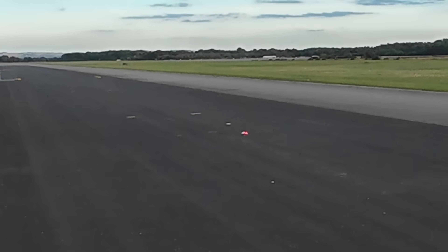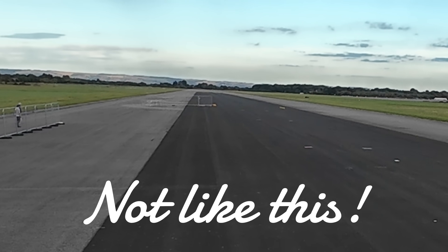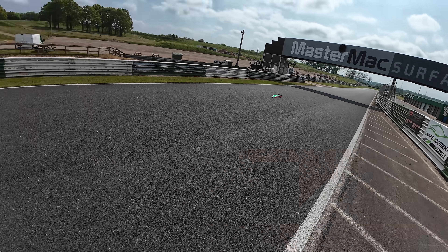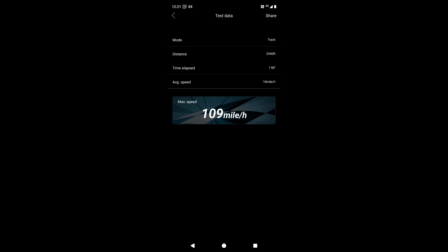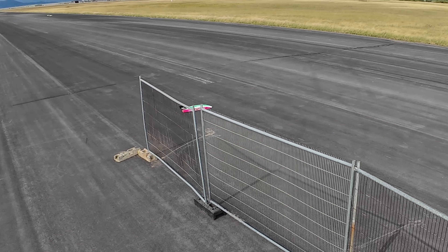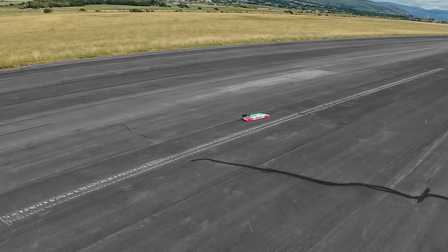My goals? Honestly, just to get a clean run through the traps. If I can get a new personal best, maybe even earn a hat, that would be a huge win. But let's be realistic — this car's top speed so far is just 109 mph. Breaking into the 150 club? That would be massive. It's time to find out: is the beast finally ready to roar?